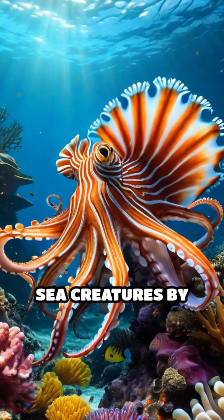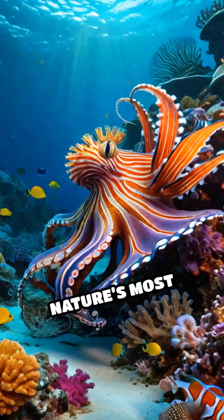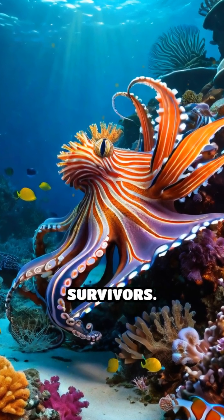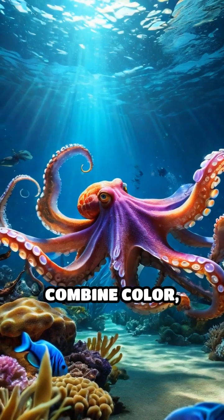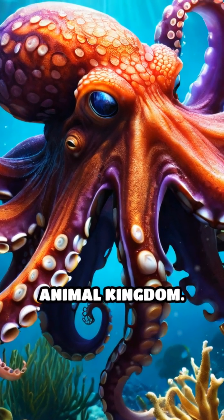Some species even mimic dangerous sea creatures by altering their shape and posture, making them one of nature's most versatile and fascinating survivors. Their ability to combine color, texture, and shape changes in seconds is unmatched in the animal kingdom.